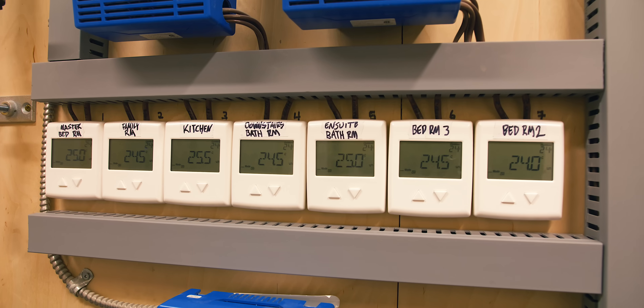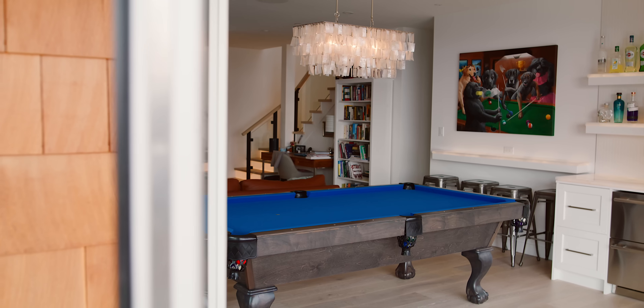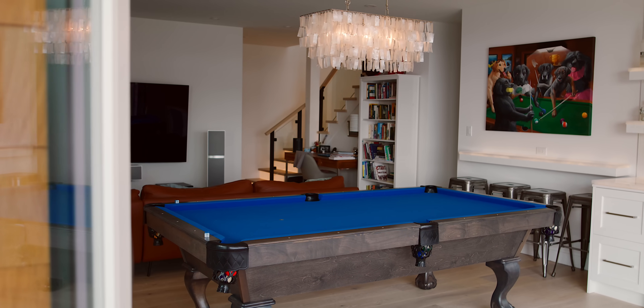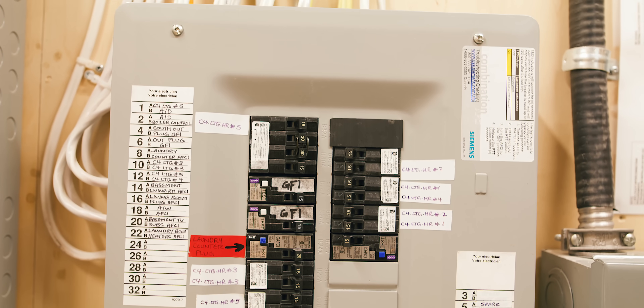There's zero doubt that this is a stunning example of a net zero home. Brett and Karen clearly had a vision for what they wanted to achieve. We wanted to know how had they done it and had it lived up to expectations.